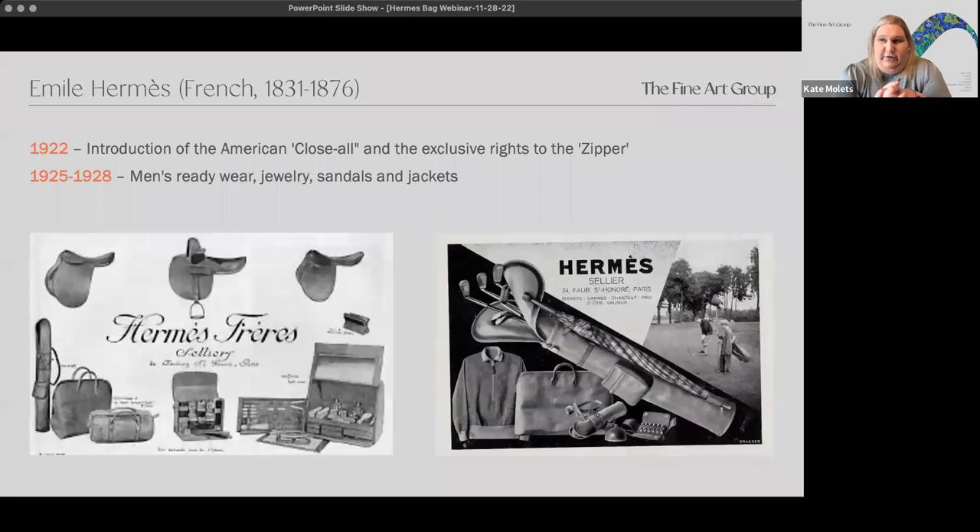One of the things that made Hermes so successful is that it's a family-run business — it always has been and continues to be to this day, passed down from originally father to son and then to son-in-law. It wasn't until 1922 that they got the patent and exclusive rights on the zipper, which was an incredibly important aspect to the bag. That's really when their handbags took off. They used the zipper for handbags and clothing, and that's where we started to see men's ready-wear, jewelry, sandals, jackets, and golf bags.